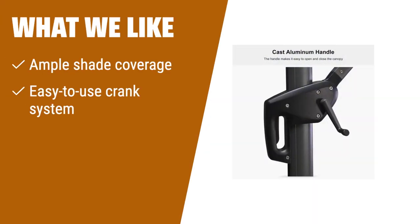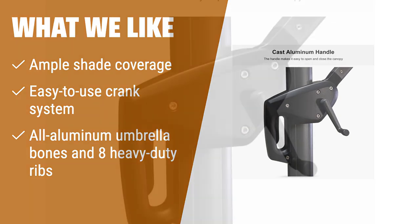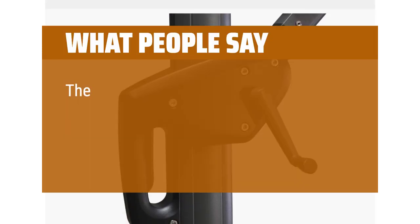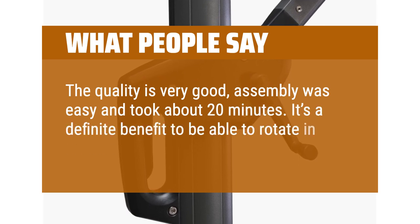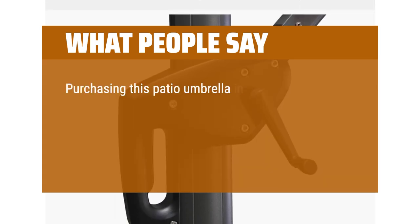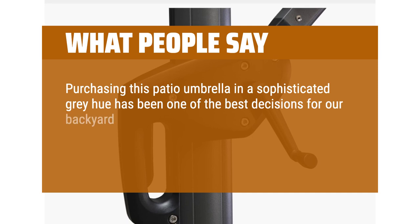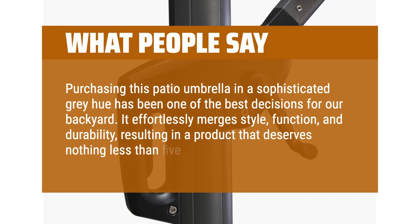What we like? If you want ample shade coverage and an easy-to-use crank system, the Purple Leaf 11-foot patio umbrella is the perfect option. Its all-aluminum umbrella bones and eight heavy-duty ribs ensure long-lasting performance. Whether you're enjoying a garden, deck, or pool, this umbrella will provide the optimal shade for your outdoor seating area. What people say? The quality is very good, assembly was easy and took about 20 minutes. It's a definite benefit to be able to rotate in addition to height and tilt adjustments. Purchasing this patio umbrella in a sophisticated gray hue has been one of the best decisions for our backyard — it effortlessly merges style, function, and durability, resulting in a product that deserves nothing less than five stars.